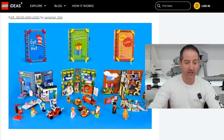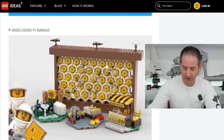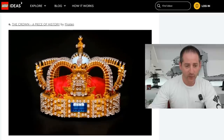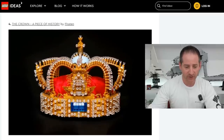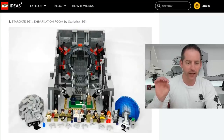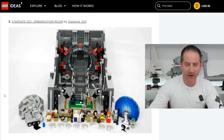Let's take a look at the first one. We have Dr. Seuss and Lego by LegoFan506 — Dr. Seuss fans, rejoice. Sweet Honey by Robert VII looks interesting enough. That's what all the buzz is about. Next is the Botanical Garden by GONIS89 — I would probably get that, pretty cool-looking building. Next is The Crown, a piece of history by Piratin — a lot of shiny pieces in there. Next is Stargate SG-1 Embarkation Room by StarbrickSG-1 — definitely a Stargate fan there.